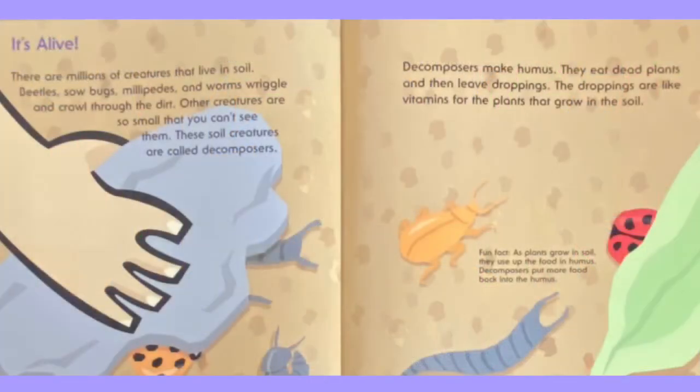It's alive! There are millions of creatures that live in soil. Beetles, sow bugs, millipedes, and worms wiggle and crawl through the dirt. Other creatures are so small that you can't see them. These soil creatures are called decomposers. Decomposers make humus — they eat dead plants and then leave droppings. The droppings are like vitamins for the plants that grow in the soil.